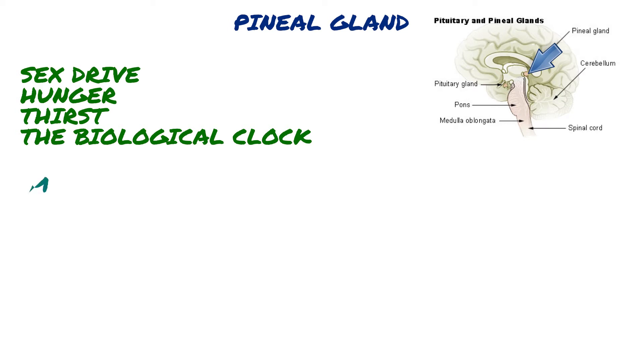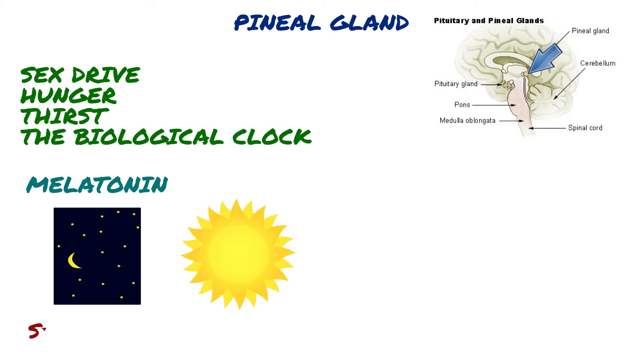The pineal gland produces melatonin which helps maintain circadian rhythm and regulate reproductive hormones. Melatonin is a special hormone because its secretion is dictated by light — stimulated by darkness and inhibited by light.